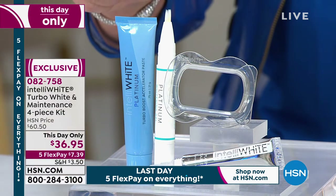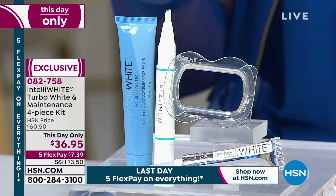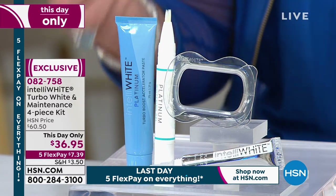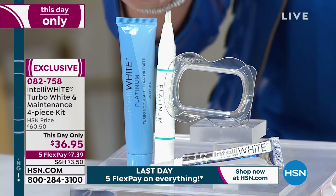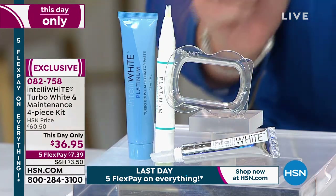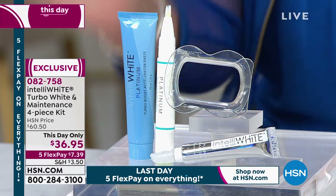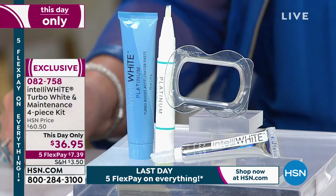Right out of the gate you're getting the acceleration paste. The beauty of that paste is it preps your teeth to get whitening even faster. Then you're also getting the whitening gel pen — that's where the magic happens. You put the little guard in your mouth, very easy to put on, and then you just paint that pen right on all the teeth that are showing. That's all you have to do.